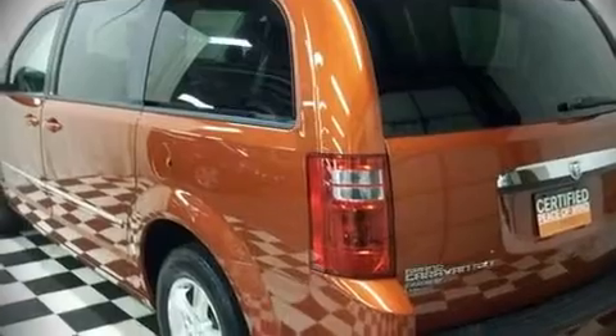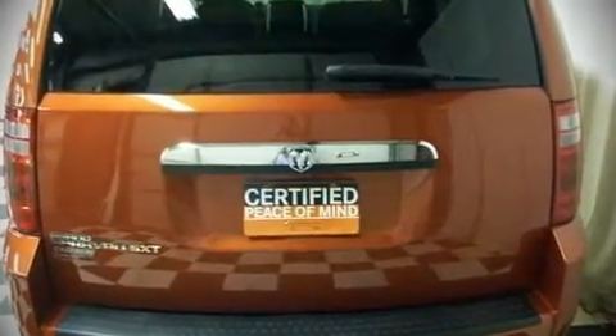Introducing the 2008 Dodge Grand Caravan. With fewer than 5,000 miles, this vehicle blends segment-leading safety with versatile seven-passenger utility.